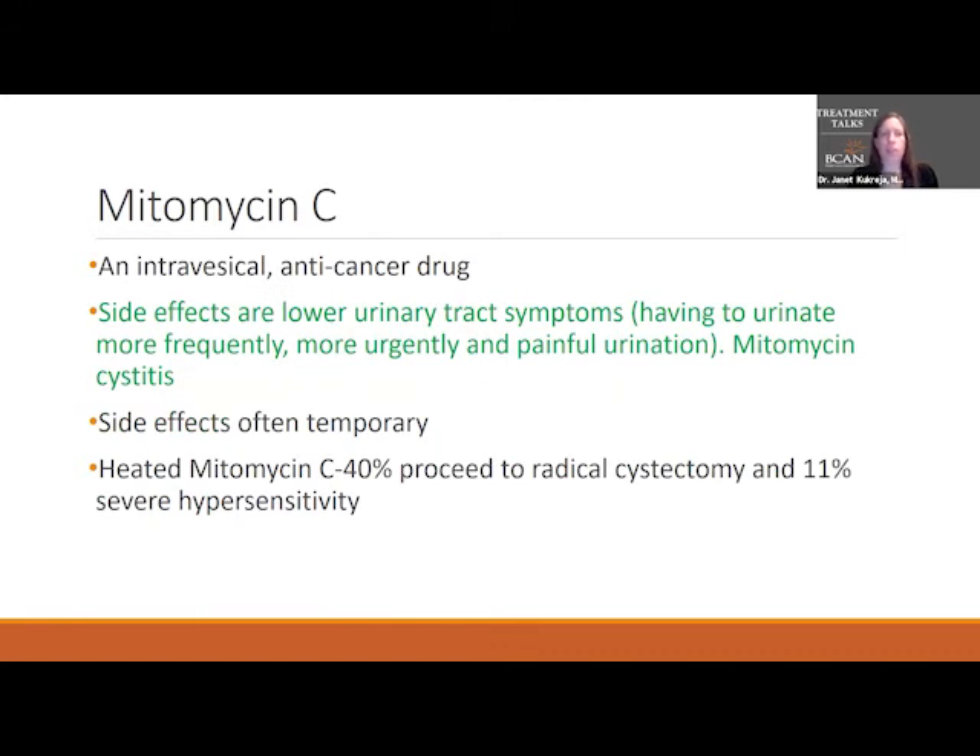The next medication is also an anti-cancer drug called mitomycin C. This one causes more severe lower urinary tract symptoms and is a little harsher on the bladder. The side effects are often temporary, but this is one of those drugs that can cause a severe bladder reaction. There have been studies of mitomycin C being heated, and it does appear to be more effective when heated; however, that severe cystitis reaction is much more likely in patients who receive heated mitomycin C.